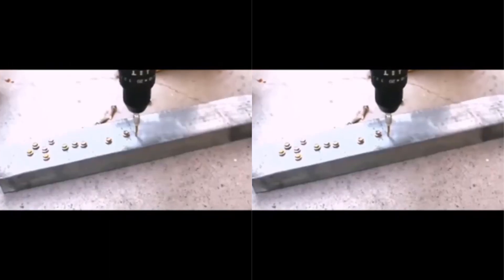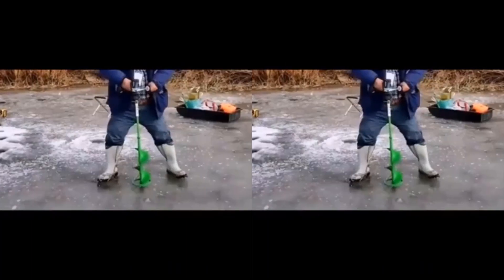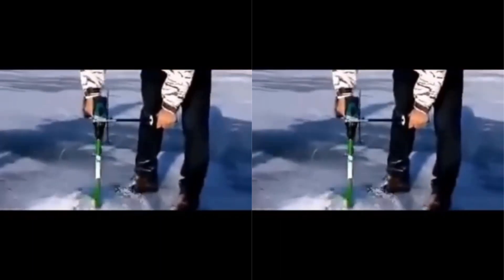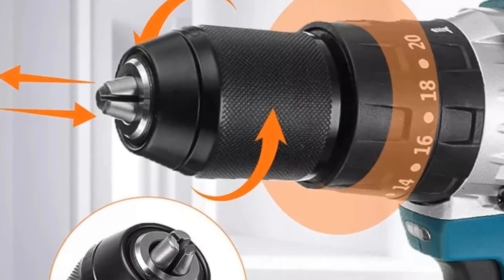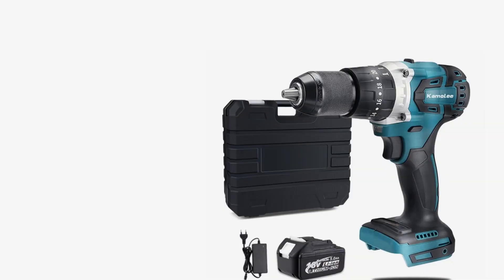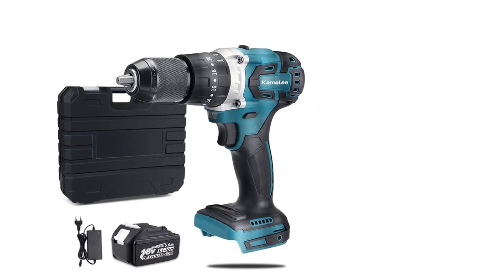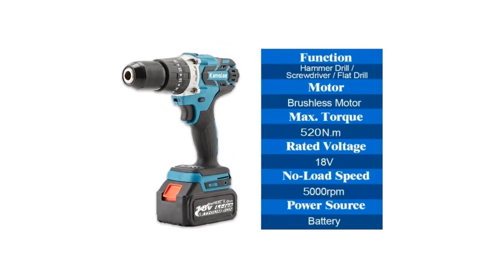It includes a half-inch keyless 3-jaw drill chuck for quick and easy drill changes, accepting drills up to 13mm. Comes with an LED work light to illuminate dark spaces while you work, plus a battery indicator and reverse indicator. The brushless motor provides longer life and higher torque. 3-in-1 function: Start Screw, Flat Drill, and Impact. The screw function turns screws steadily; flat drilling can drill steel and metal plate; and the impact function enables fast drilling through red brick, cement walls, and tile.